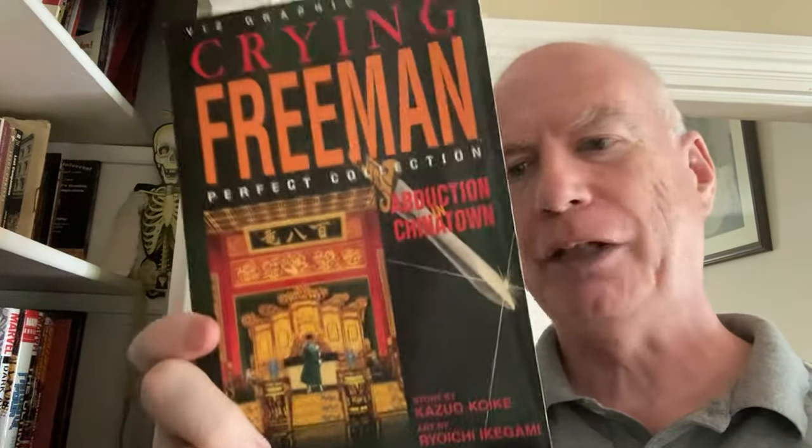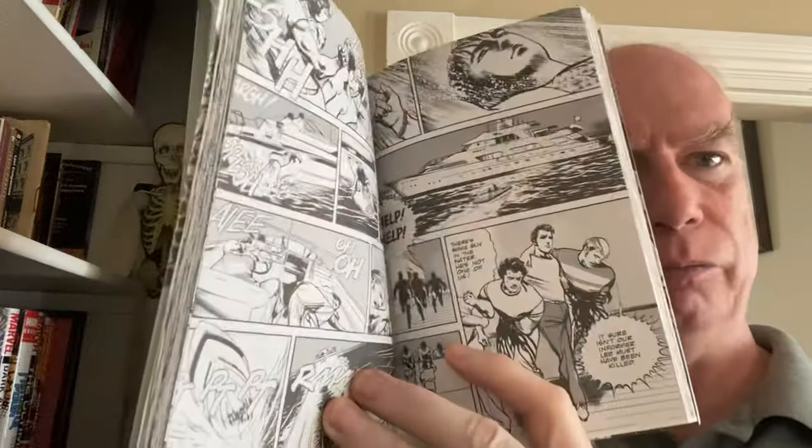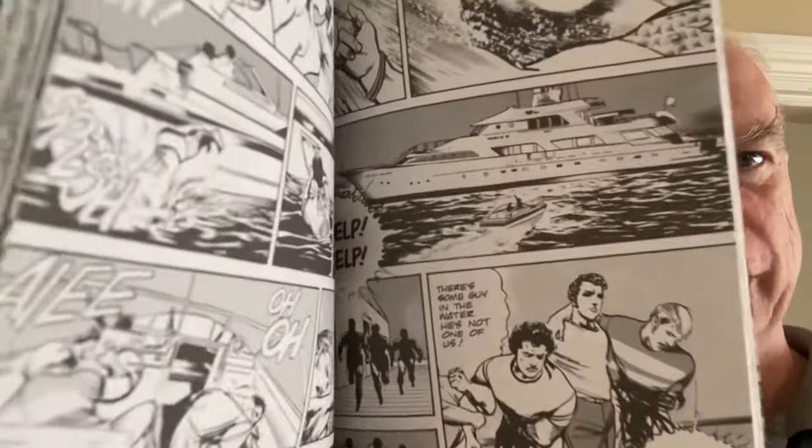Then we have a graphic novel — this is Crying Freeman. One of the only manga that I have in my collection. This is Abduction in Chinatown. These came out as little individual graphic novels chapter by chapter and then were put together in anthology volumes. This hyper-realistic, photo-realistic artwork. They were put together in these anthology volumes, I think, to coincide with a movie that nobody watched.